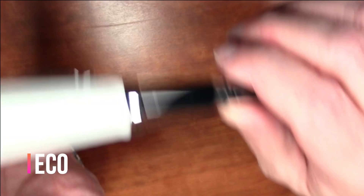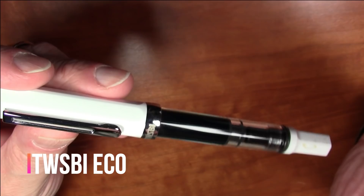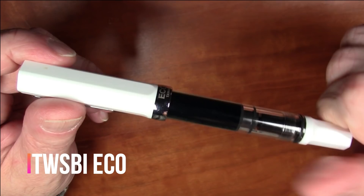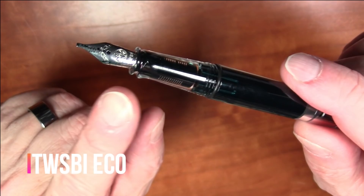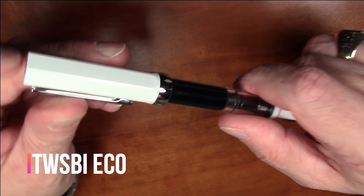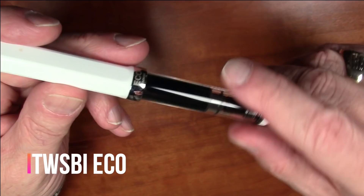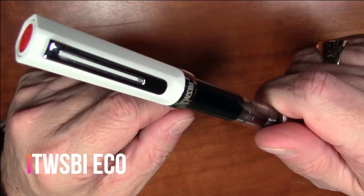In the under fifty dollar category, the winner is a classic that I'm almost embarrassed wasn't on my list last year: the Twisbee Echo. It's a piston-filler workhorse at this price point — extremely high quality, comes with great Twisbee steel nibs in a great selection of widths, very easy to dismantle and clean, super reliable, and just fantastic. It really is the king of pens at this price point. I don't know why it wasn't on my list last year.